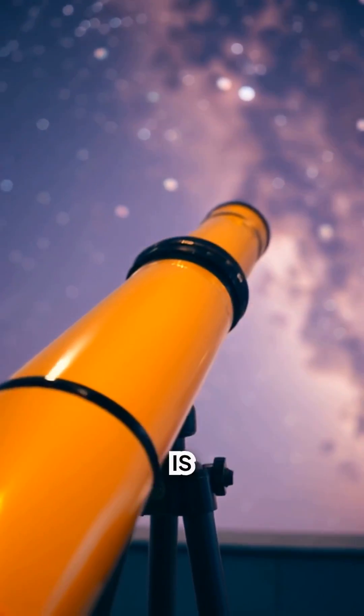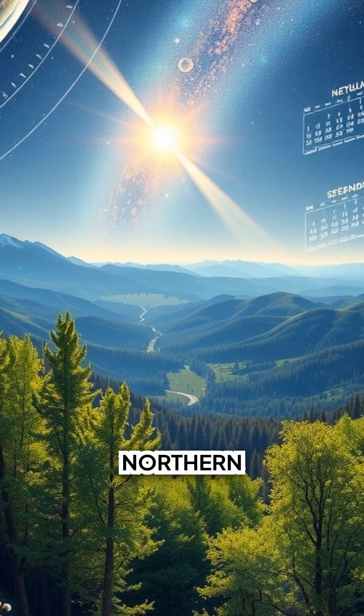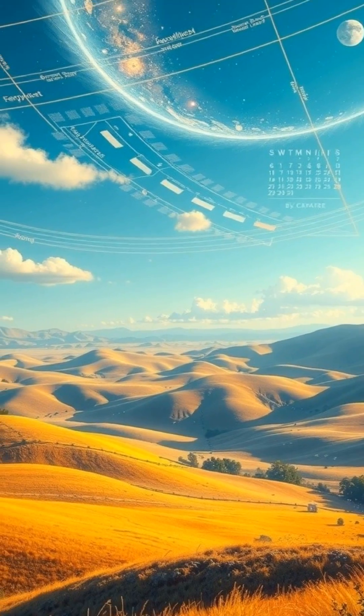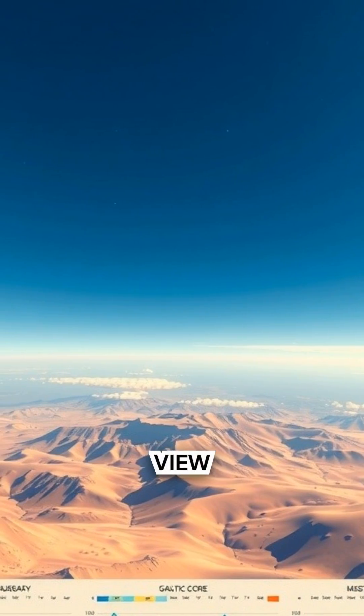The bulge near the center is the brightest part. From the northern hemisphere, the core rides high in late spring to early fall. In the south, you get the best view for more months.